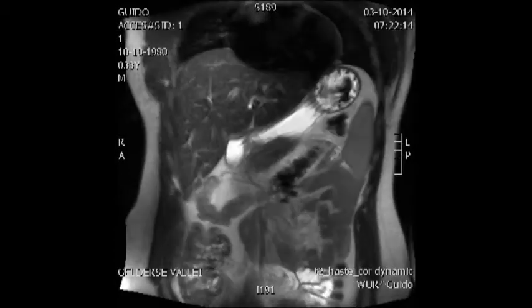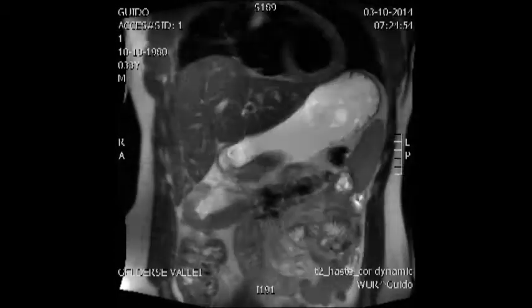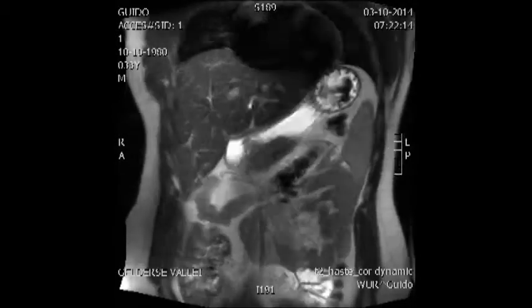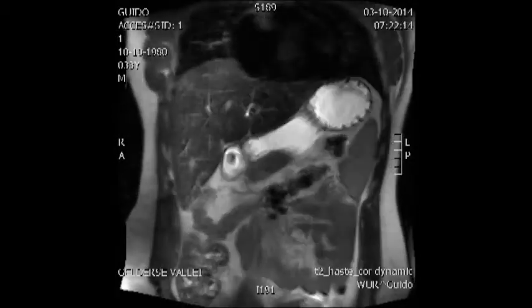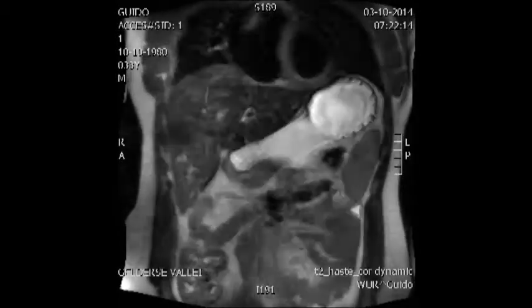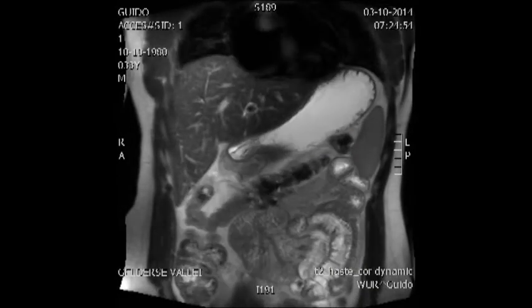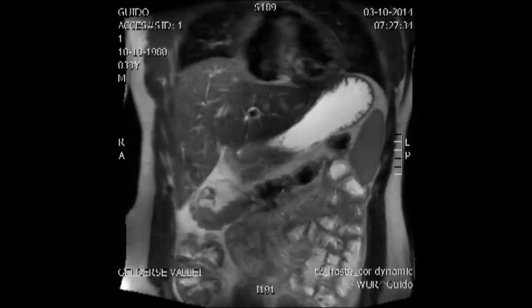To illustrate what I mean by MRI images of the stomach, I made this small movie — it's actually my stomach. What you see here is a sort of elongated white part that's getting bigger and then smaller. That's my stomach filled with water, which is seeping into the small intestine.